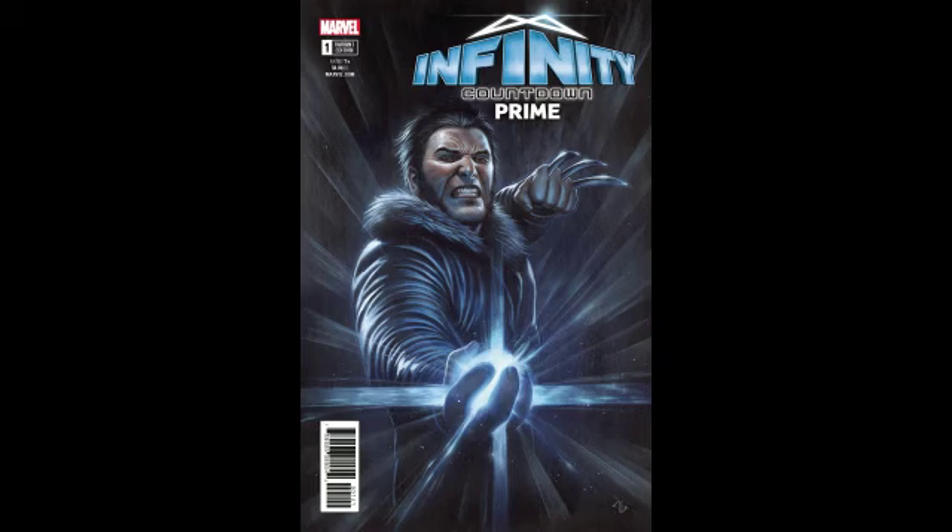The next book I'm going to look for is Infinity Countdown Prime number one — the Adi Granov Logan cover. I'm going to be honest, I don't really like this one. I would only get it if it was extremely cheap, like eight dollars or under, only because I do collect Granov covers and want to keep my collection as complete as possible. Usually with Adi Granov I'm always loving it, so it's unfortunate.